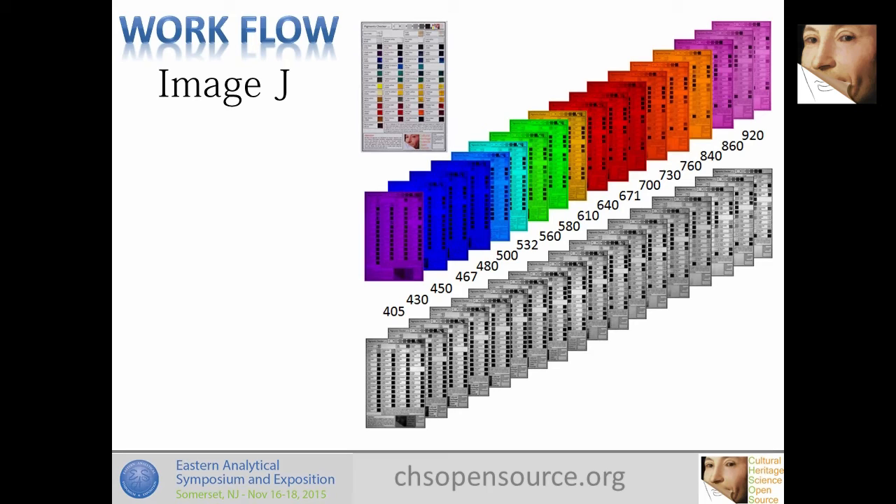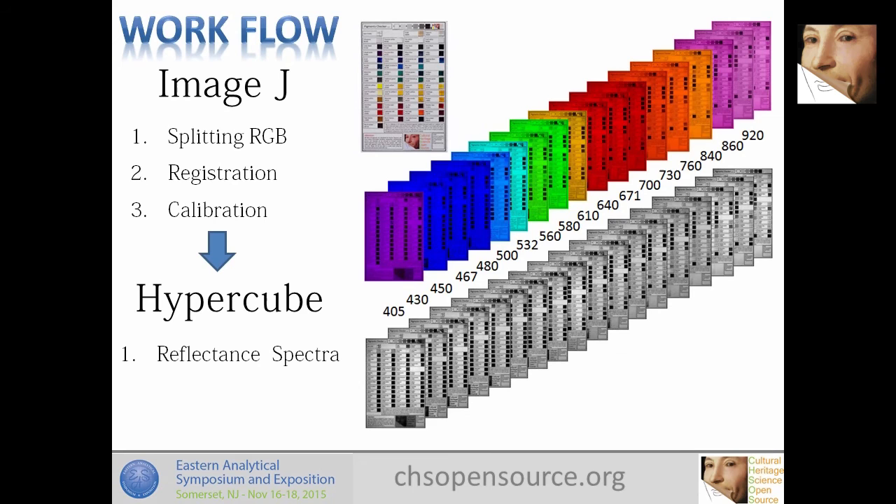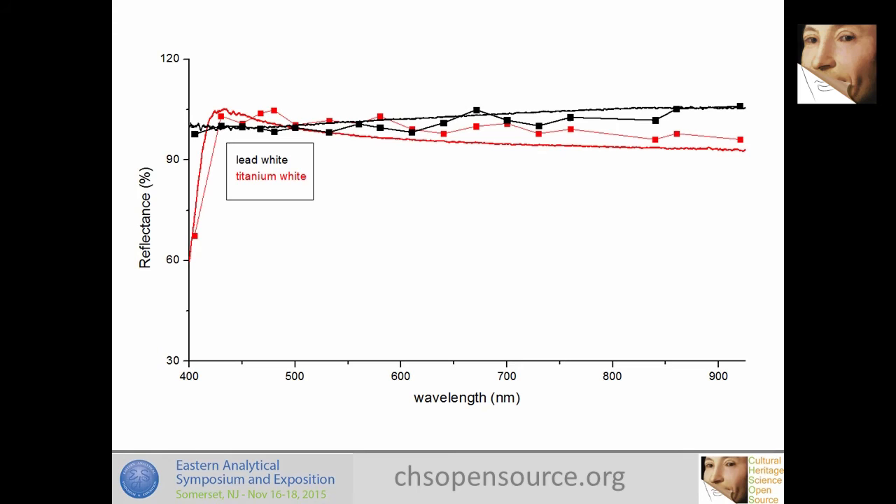The next step was to develop a workflow. You shoot the images, open the raw files in ImageJ, and split them into RGB components natively — not in Photoshop. Each filter is separated this way. Then there is a workflow for image registration and calibration in ImageJ, after which I use HyperCube — free software — to build the hyperspectral cube, generate the reflectance spectra, and eventually do the mapping.